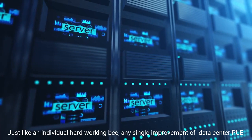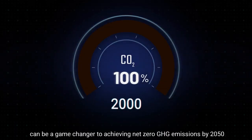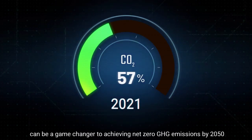Just like an individual hard-working bee, any single improvement of data center PUE can be a game-changer to achieving net-zero GHG emissions by 2050.